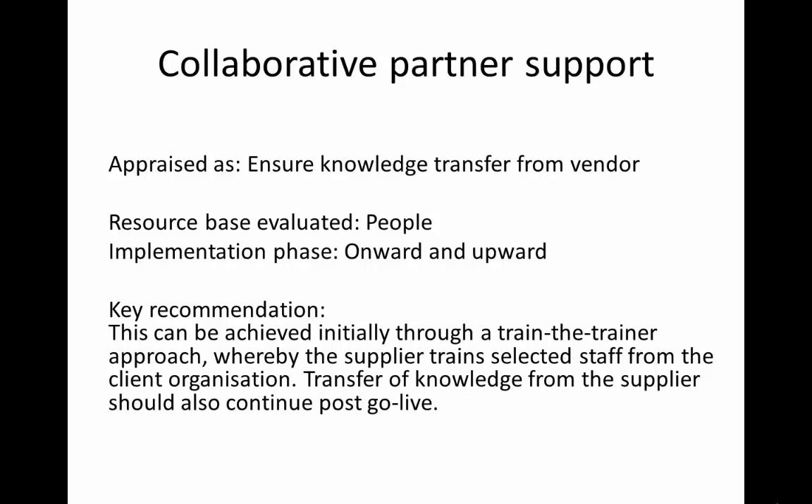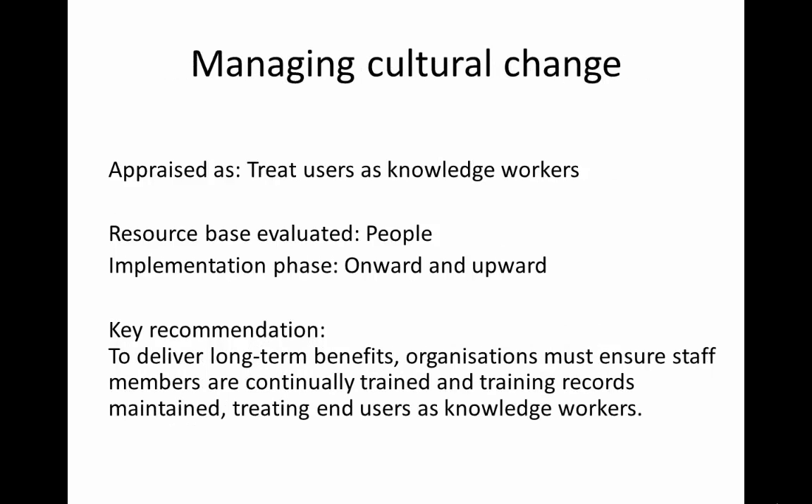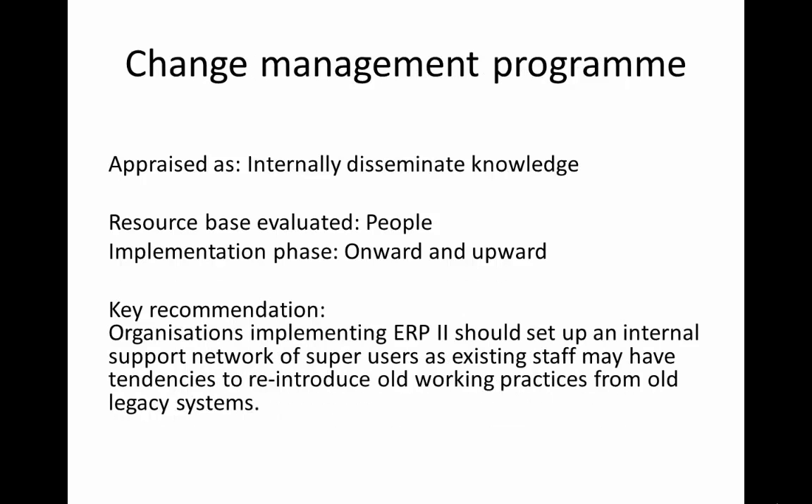Transfer of knowledge from the supplier should also continue post-go-live. Our research shows that to deliver long-term benefits, organisations must ensure staff members are continually trained, and that training records are maintained, treating end-users as knowledge workers. Our research shows that organisations implementing ERP2 should set up an internal support network of super-users, as existing staff may have tendencies to reintroduce old working practices from old legacy systems.